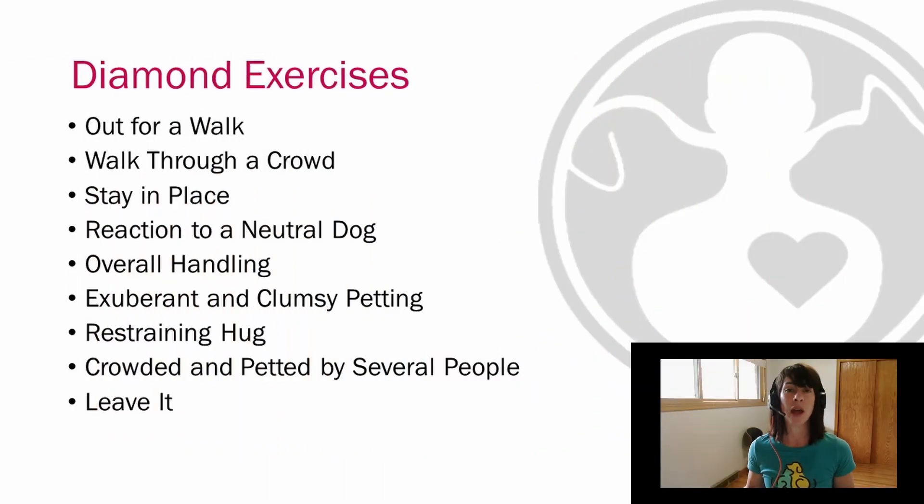Next, I want to talk about how a team receives either a predictable or complex team qualification rating. It really comes down to the diamond exercises and how the team performs on those during the team evaluation. They're called diamond exercises simply because these exercises listed on your screen have a little diamond graphic next to them on the score sheet. These are the exercises that we feel a team needs to excel at in order to thrive in a complex environment.